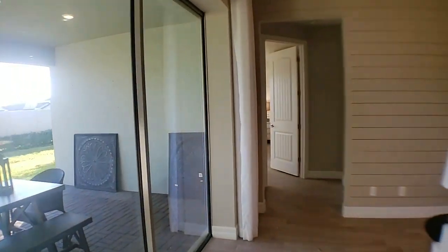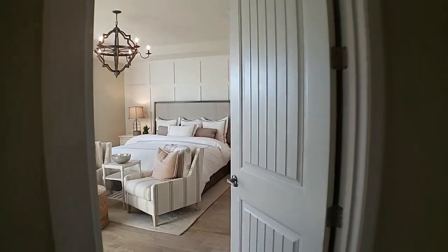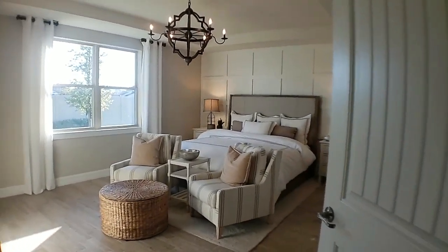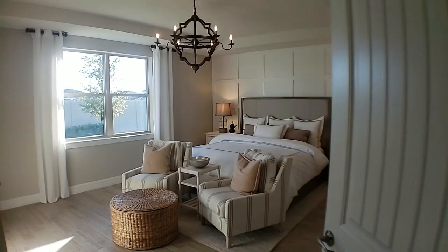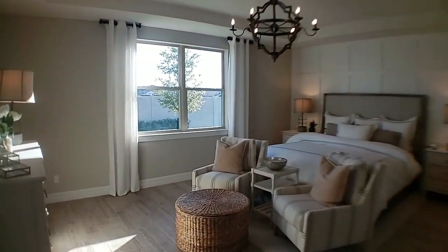And then the master bedroom is over here. Let's come check out the master. As you can see, it's also very spacious. You have the king-size bed right there, and then past the king-size bed, you have room for chairs before you even get to the dresser.